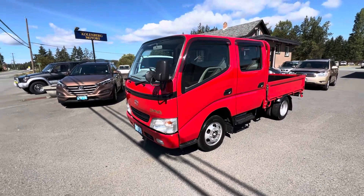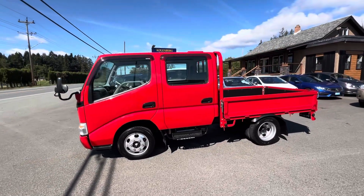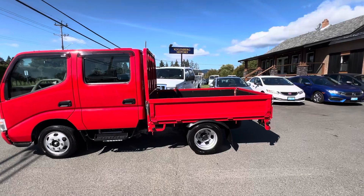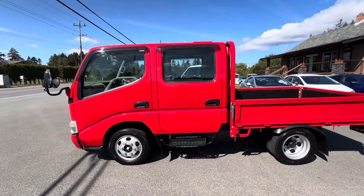2006 Toyota Dyna, crew cab, four-door diesel four-wheel drive. This truck has an original, absolutely amazing 6300 kilometers.